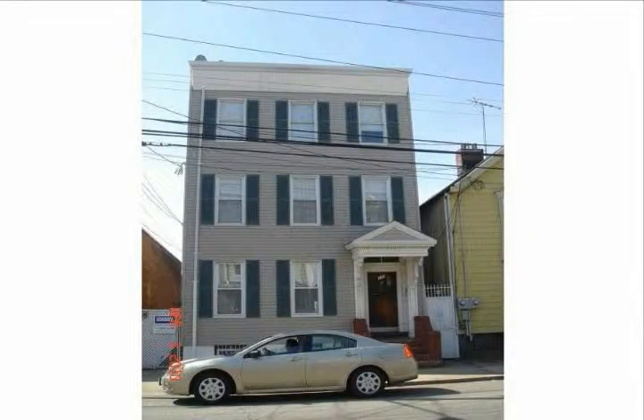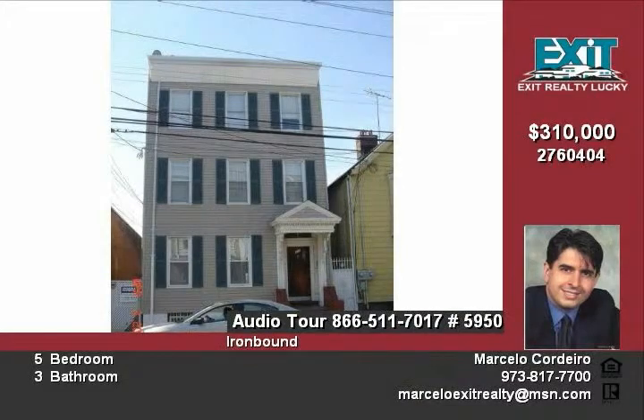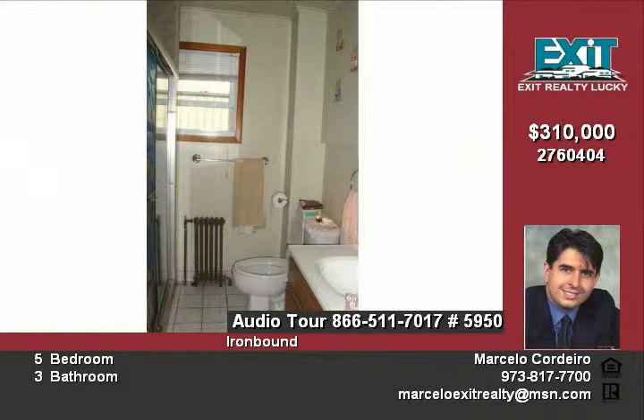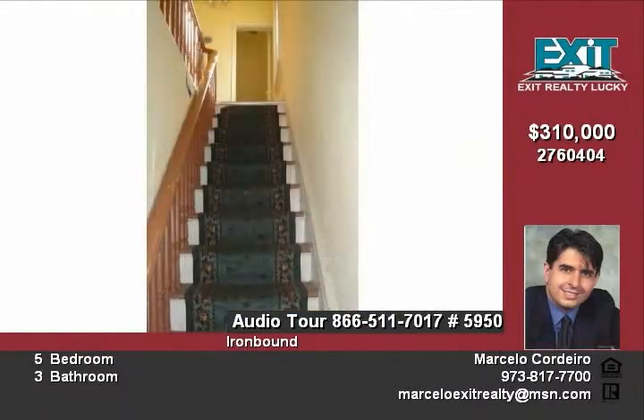Leave the car at home and save on gas when you ride the train within walking distance of this three-story vinyl siding home on 2,500 square feet in Newark. Has five bedrooms, three bathrooms, casual living room with hardwood floors, eat-in kitchen with walk-in pantry for canned goods, and breakfast area.